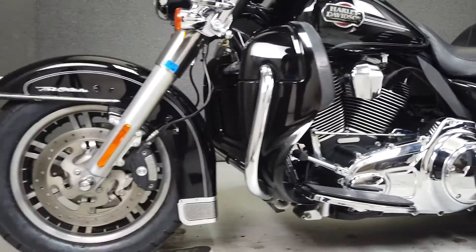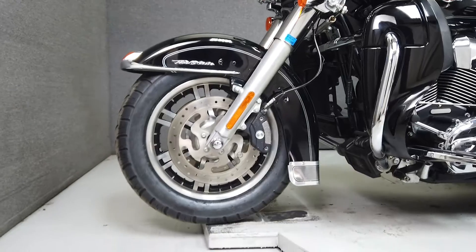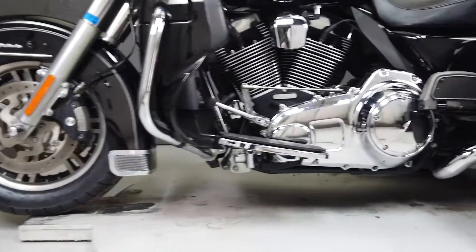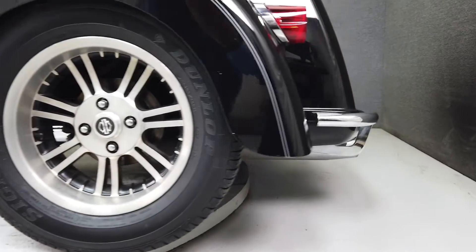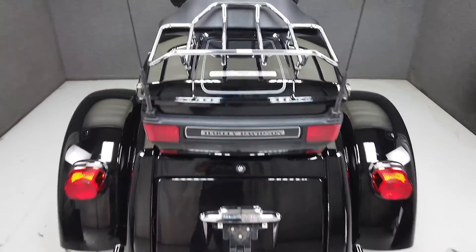With plenty of storage, gracious accommodation, and a sleek vivid black paint set to finish things off, this bike is ready for the road. Our technician did note some minor weather cracking on both rear tires, but they still passed New Hampshire State inspection.